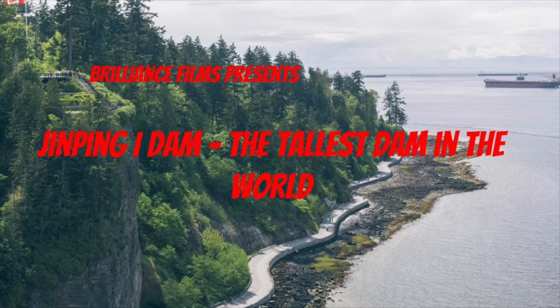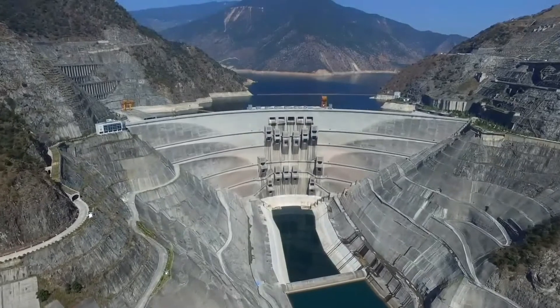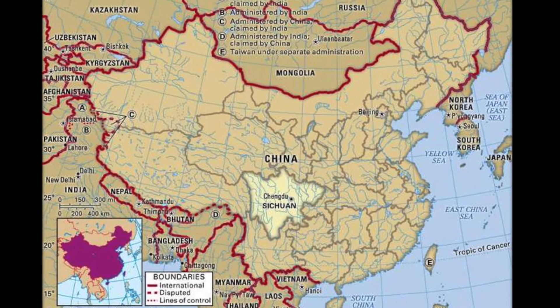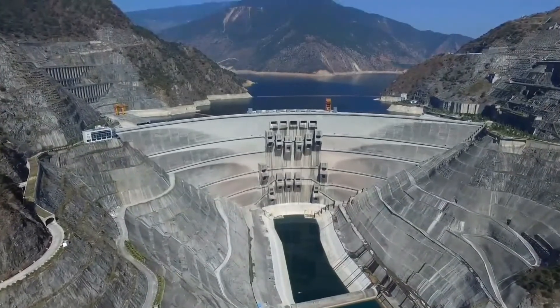The highest arch dam in the world, the Jinping Dam, is built in an area with complicated geological conditions. The dam is located in a narrow V-shaped valley in the Yalong River. The dam stands over 300 meters, or around 1,000 feet tall.